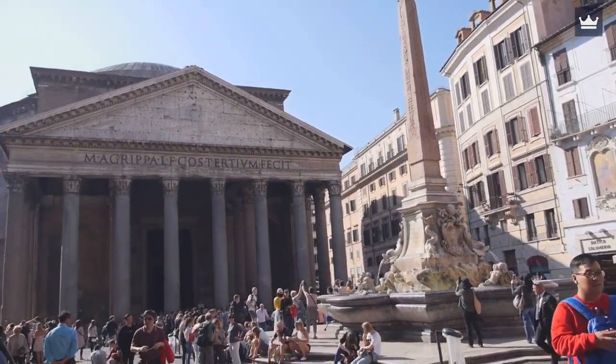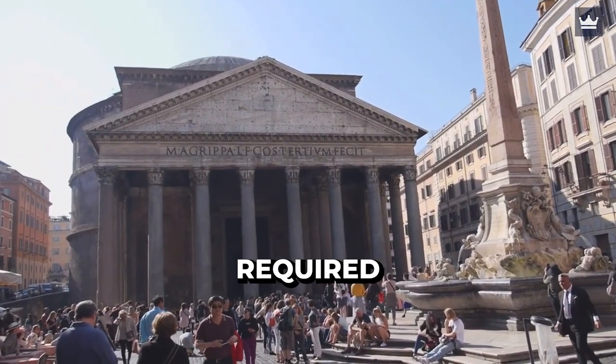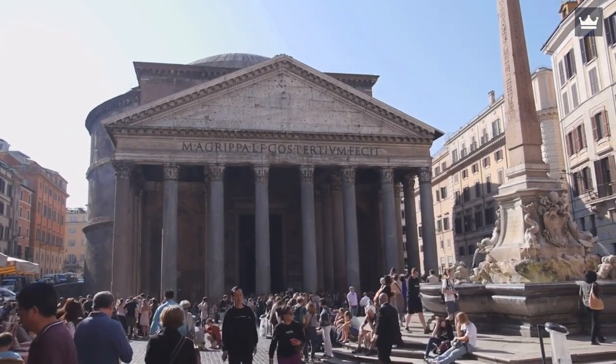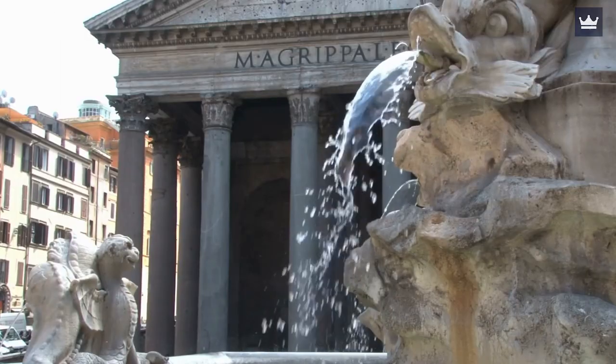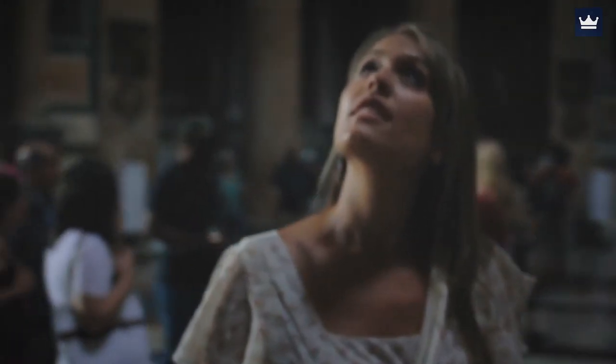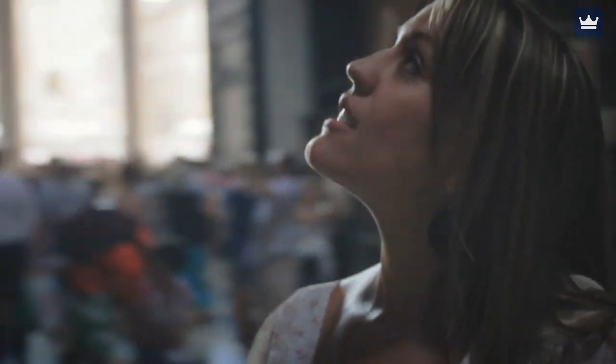Helpful Tips: The Pantheon is a functioning Christian church, and therefore it's required to dress modestly if you choose to visit inside. To avoid large crowds, you can visit early in the morning or later in the afternoon. Consider a guided tour so that you'll understand more about the place and have more time to admire the architecture.